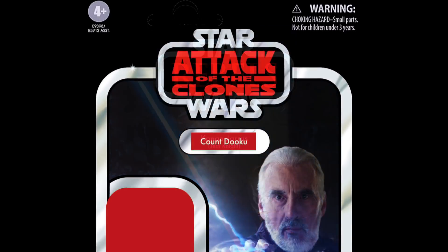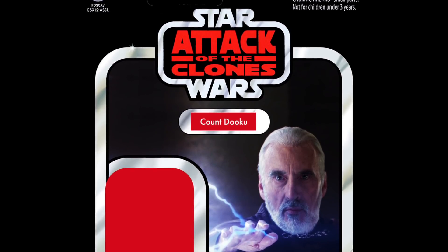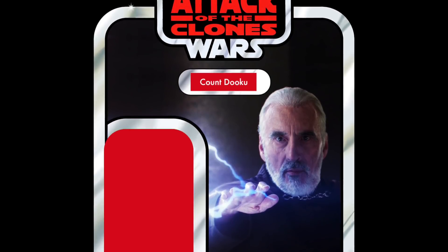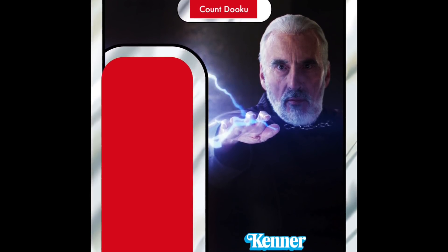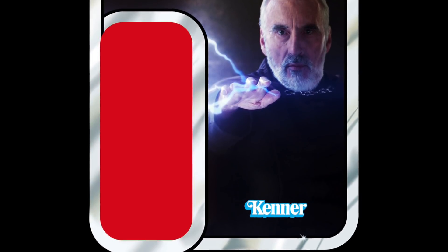In 8th place, we have Count Dooku — another villain completely missing from the Vintage Collection. I personally would like to see this guy on an Attack of the Clones card, as depicted here, and it looks very, very cool. It's just a huge hole in the Vintage Collection for me. I'm glad Count Dooku is in the top 10.